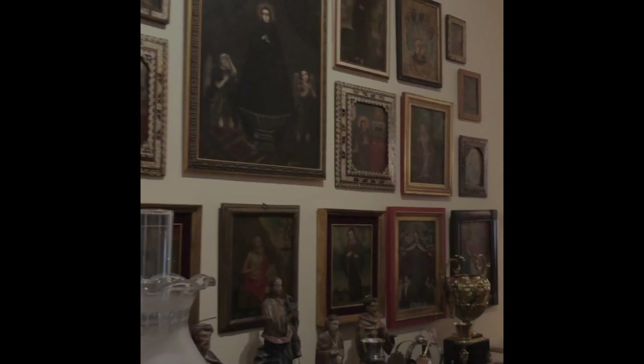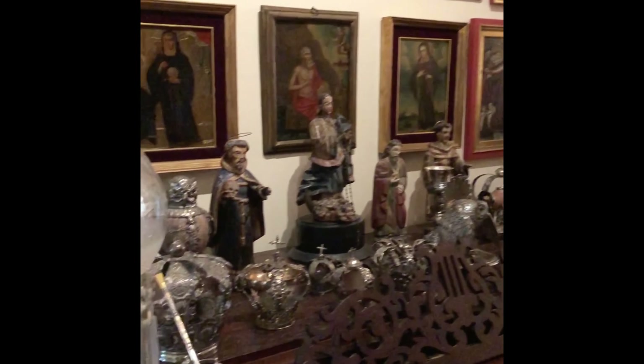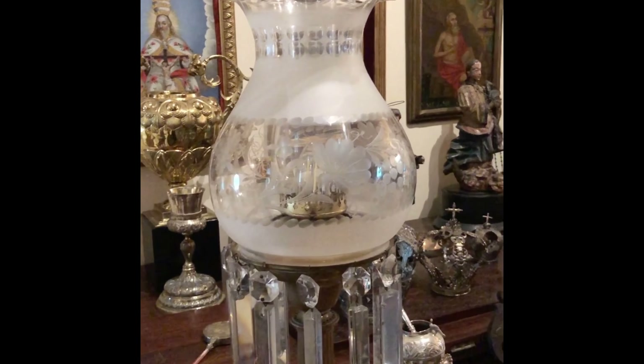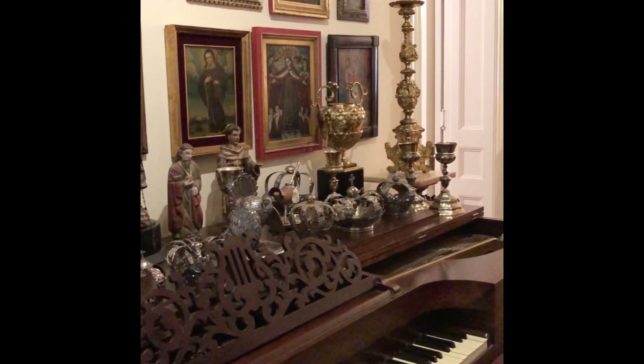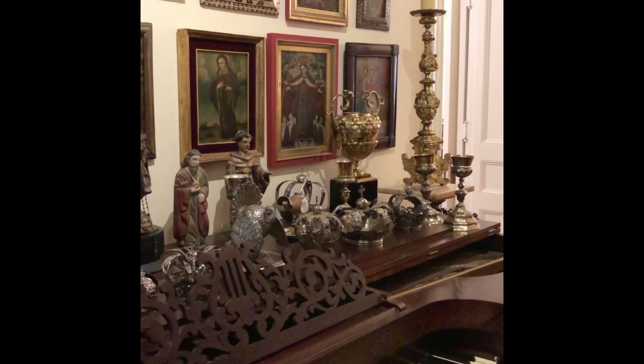Below the Retablos on this grand Victorian piano are what are called bultos and other forms of reliquary that you would also find in Spanish colonial churches. Bultos means a statue, so they are three-dimensional, where the Retablos are two-dimensional.